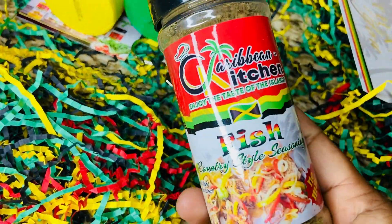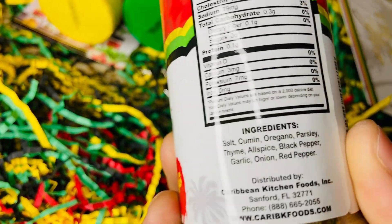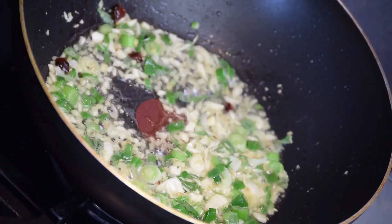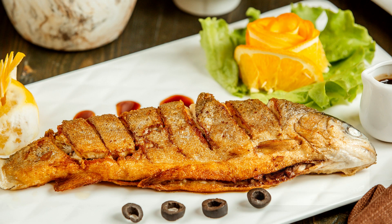The Caribbean Kitchen fish blend is a good base blend for most fish dishes. It can be used by itself or combined with other herbs and spices to deliver the exact stimulation of palate that you're going for.